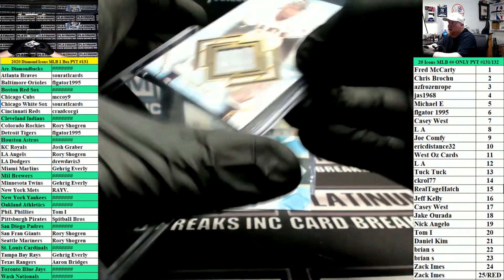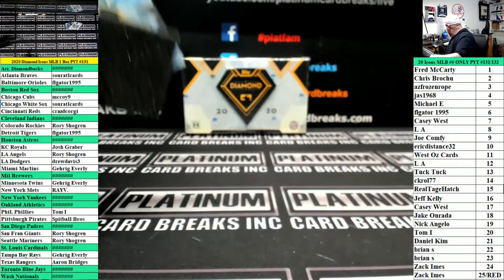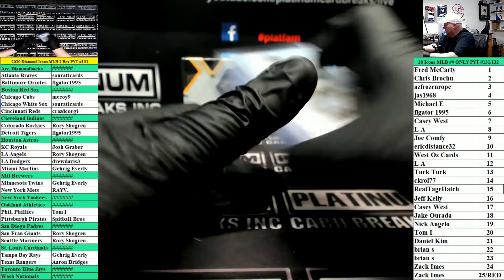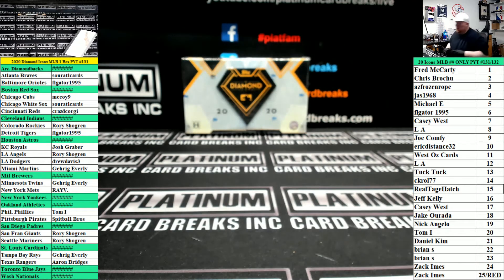That's gonna do it for Icons 131. Box 132 is next — number spots still have action in 132. Best box there. Thank you.